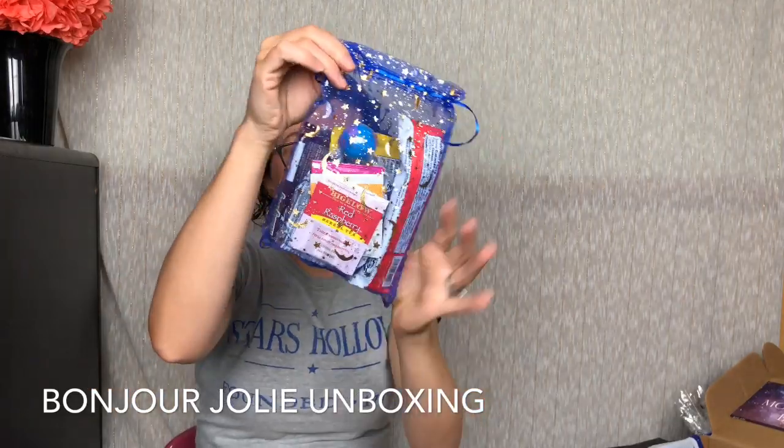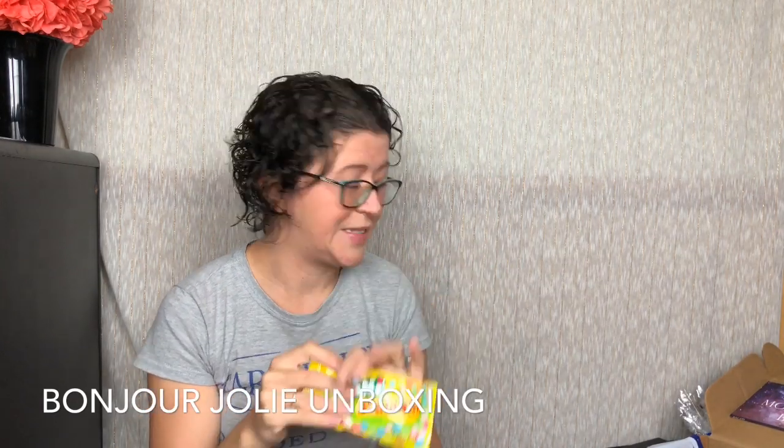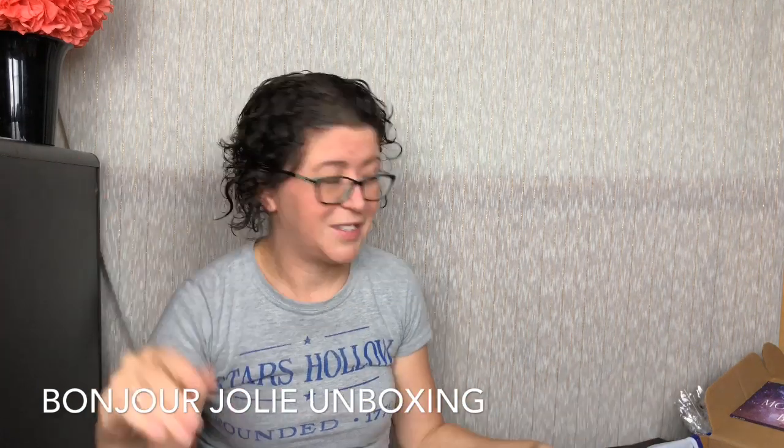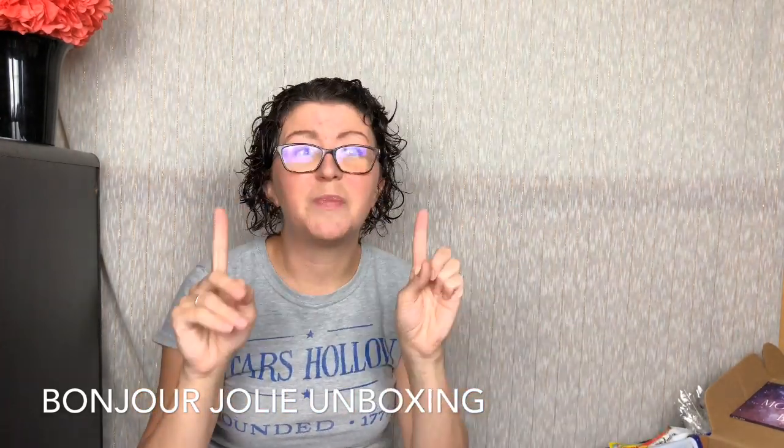How appropriate is it that all our snacks come in a star bag? I love it. We have Starburst Minis — these are the sour kind, super delicious. I have to hide these from myself or just take two before giving the rest to my kids. Then we've got Angelino Stars — these are little star-shaped cookies. Starburst and star cookies!